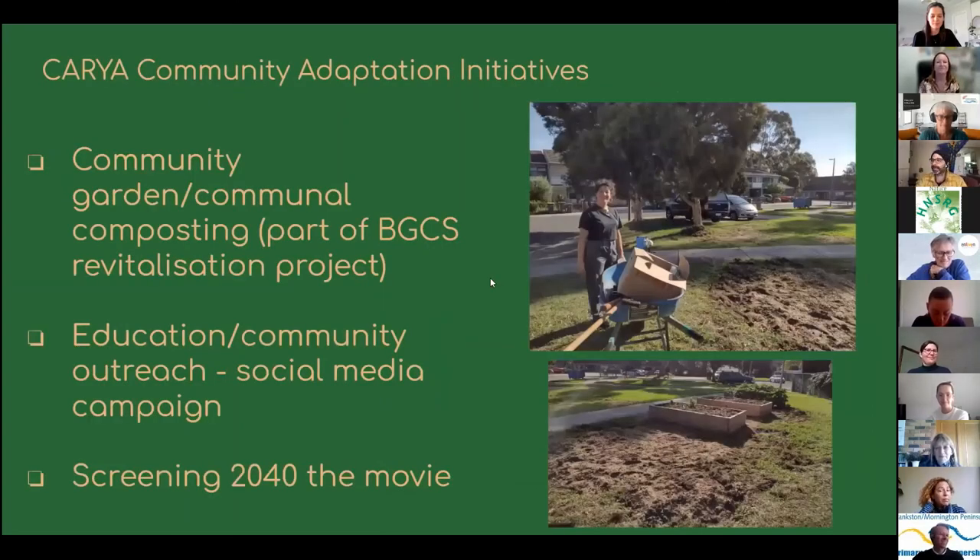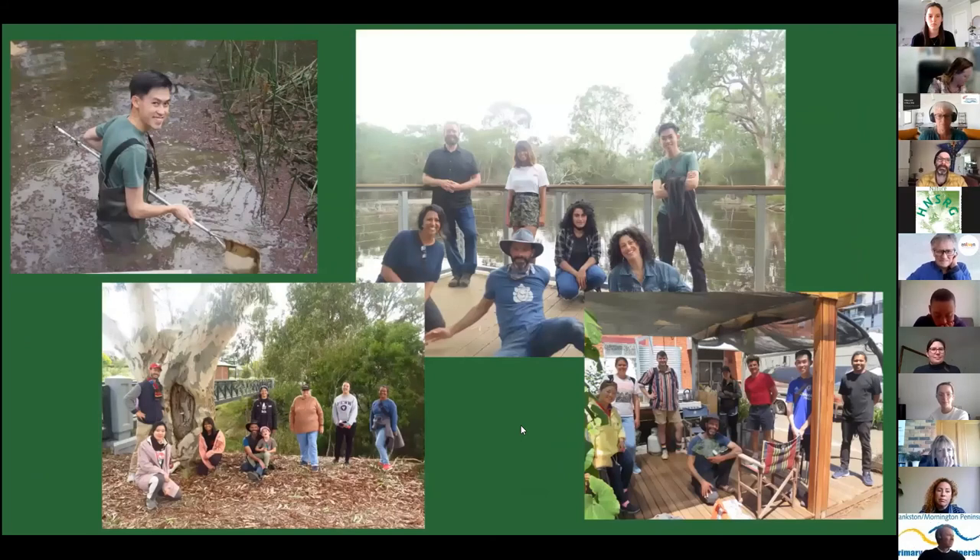The Eco Justice Hub is a car park transformed with a permaculture approach into a community garden where we also learned about zero waste cooking. We are still waiting through lockdowns to visit a permaculture site with Kat Levis. For action, our participants have three big elements: community garden and communal composting as part of a revitalization project, education and community outreach, and a social media campaign. We're hoping to screen the movie 2040 for local secondary schools.